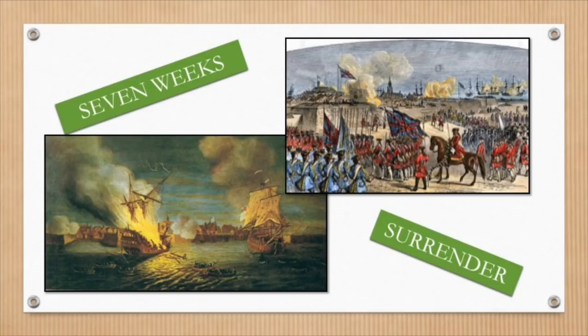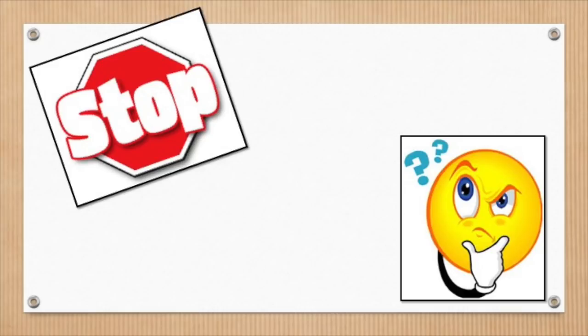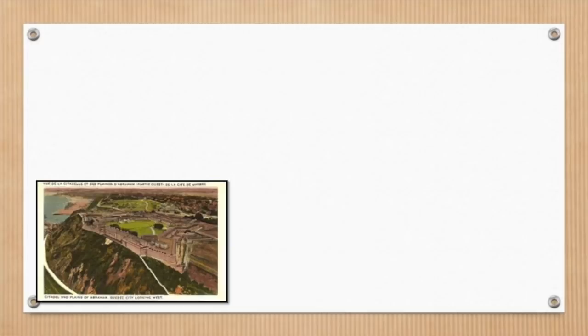With Louisbourg securely under British control, the second thing on the British 'Capturing New France' to-do list was to gain control of Fort Quebec. If the British control Fort Quebec, they also take control of all of New France!